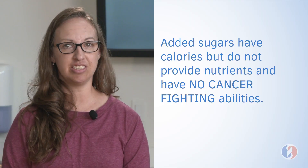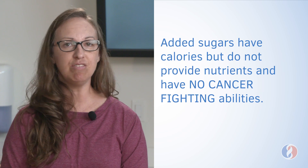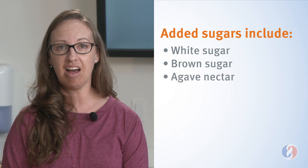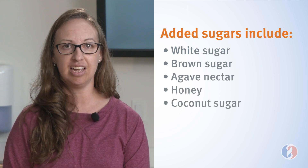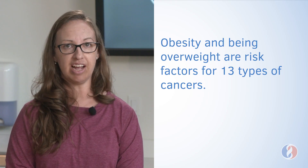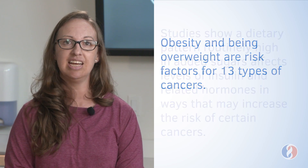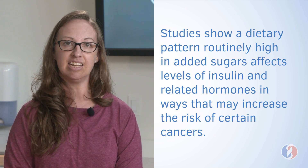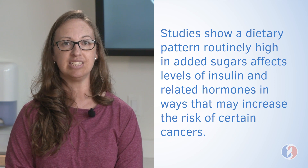On the other hand, added sugars have calories but do not provide nutrients and have no cancer-fighting abilities. Added sugars include white sugar, brown sugar, agave nectar, honey, coconut sugar, and high fructose corn syrup. The average person consumes 17 teaspoons of added sugar daily. This adds up to almost 300 calories to your daily intake and can lead to weight gain over time. Obesity and being overweight are risk factors for 13 types of cancers. Studies show a dietary pattern routinely high in added sugars affects levels of insulin and related hormones in ways that may increase the risk of certain cancers.